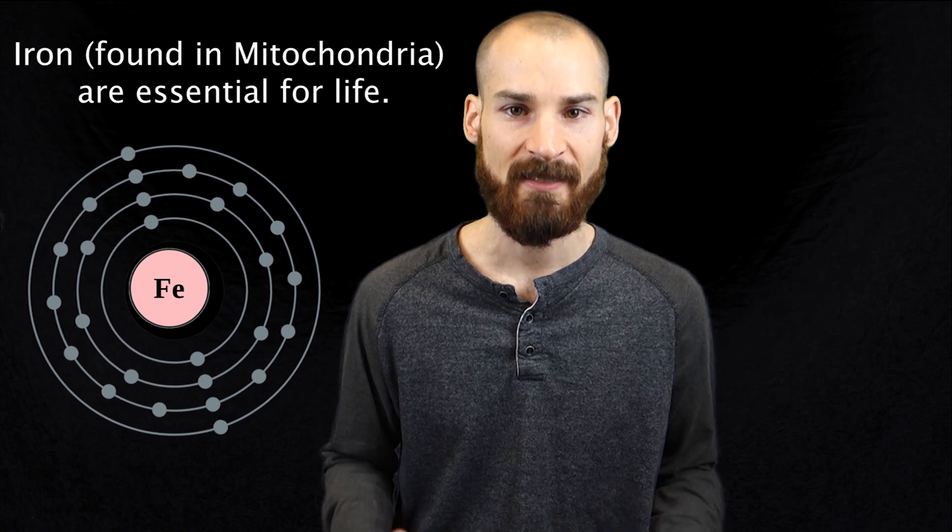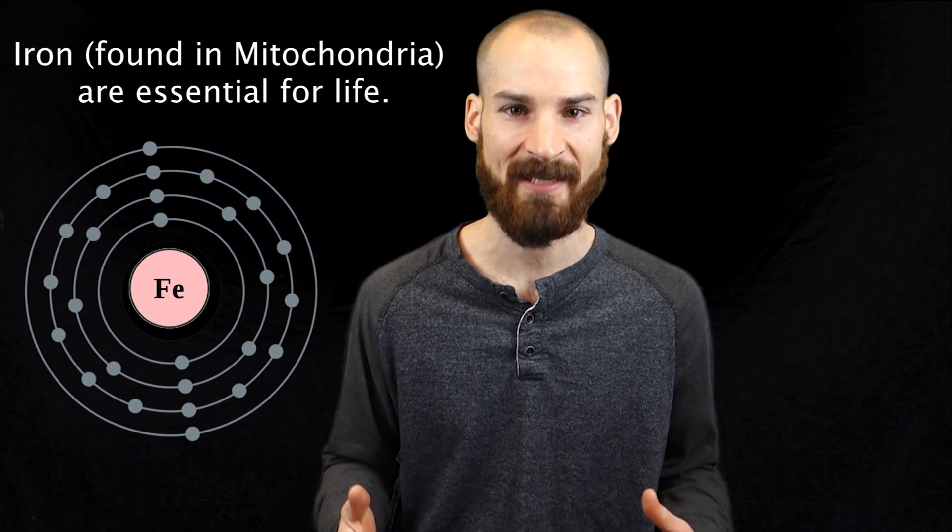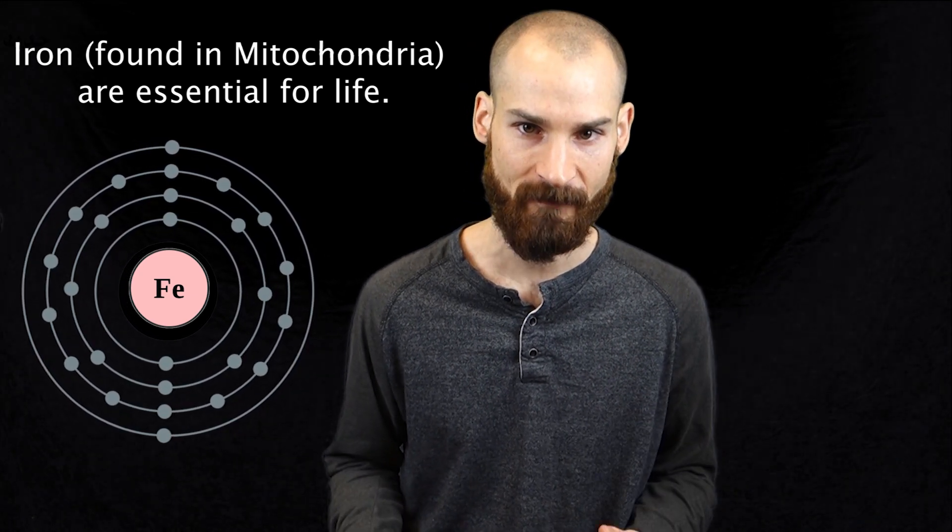Brown fat, on the other hand, gets its color from the large amount of mitochondria it possesses. These act like power generators by burning calories and warming up your body.